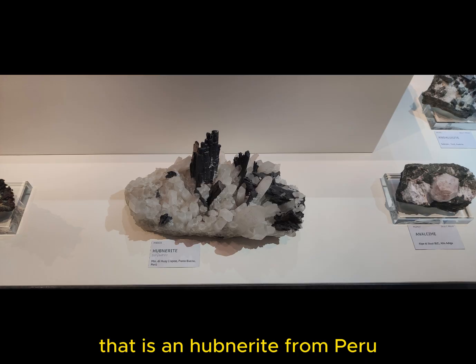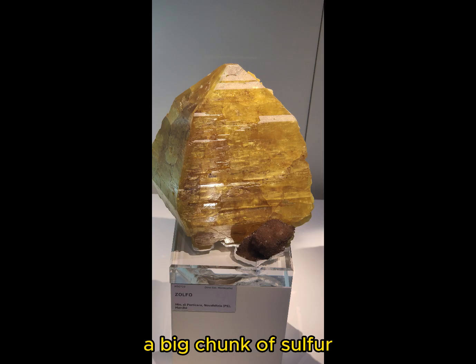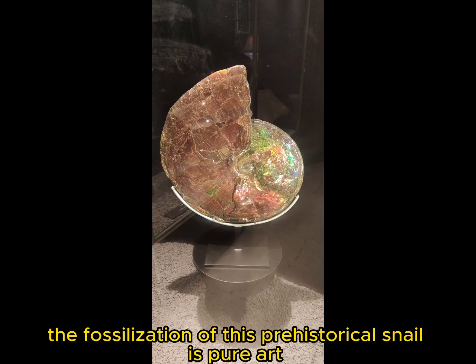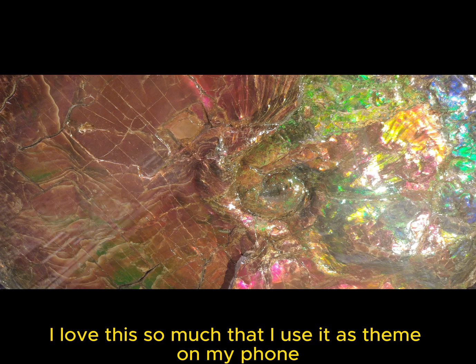That is a hubnerite from Peru. A barrel from Pakistan. A big chunk of sulfur. The fossilization of this prehistorical snail is pure art. I love this so much that I use it as a theme on my phone.